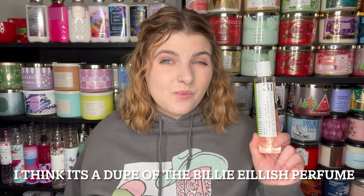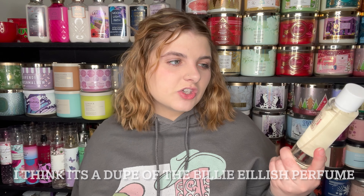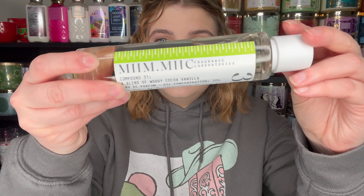The other thing I got — I paid for this — is a Mimic. This is a dupe fragrance brand, and this is Mimic number 31. I don't remember what this is a dupe of, I'll throw it up on the screen, but this was $19.99. Honestly, 90% of the time I've never smelled the real one, so I'm not the best for comparisons, but these last a really long time. I think $20 for 100 milliliters is really awesome. This is a blend of woody cocoa vanilla.